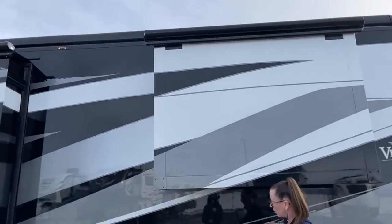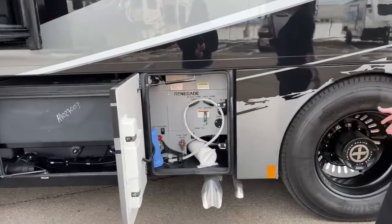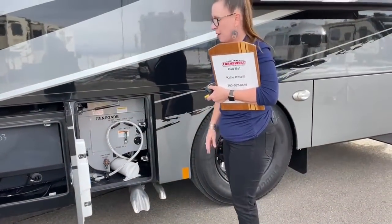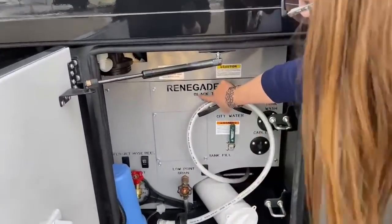I want to talk about the exhaust pipes. Speaking from experience, they're only about $500 to $600 to replace if you drive them into rocks — they come right off the tips and it's really easy. Now look at this — the connections are all engraved. You've got your black tank dump, gray tank dump, city water tank fill, your low point drain — you'll never have to worry about identifying any of this.